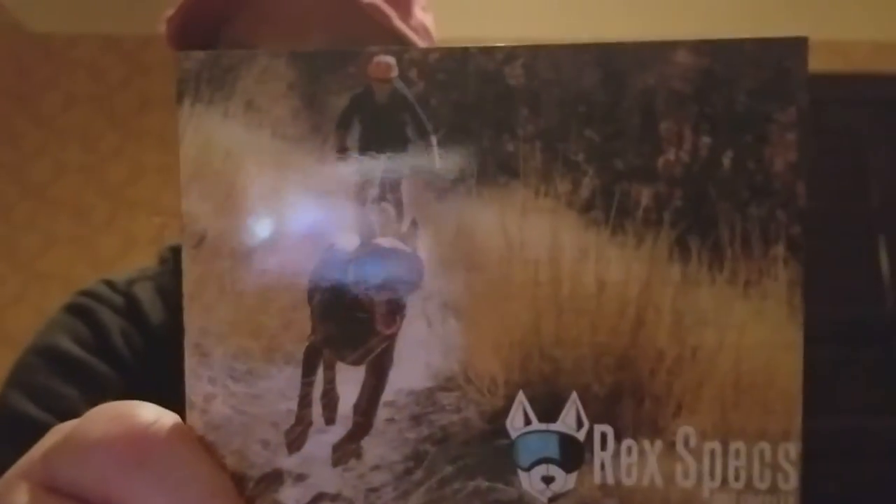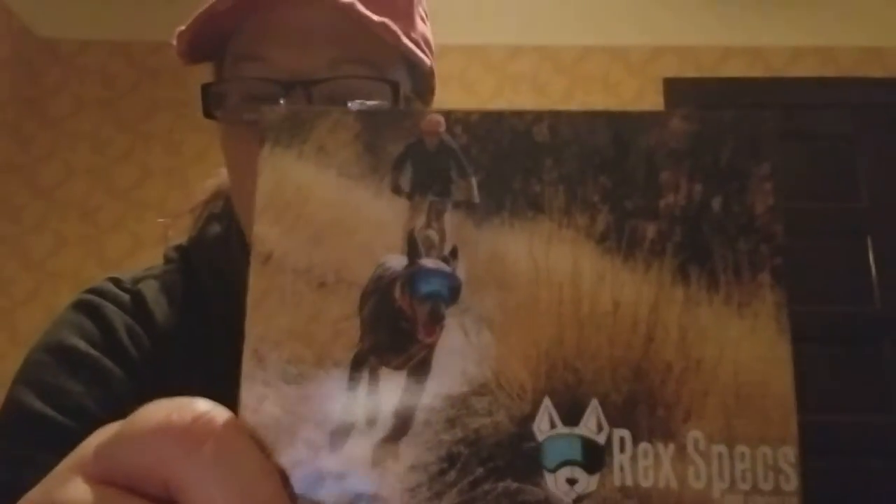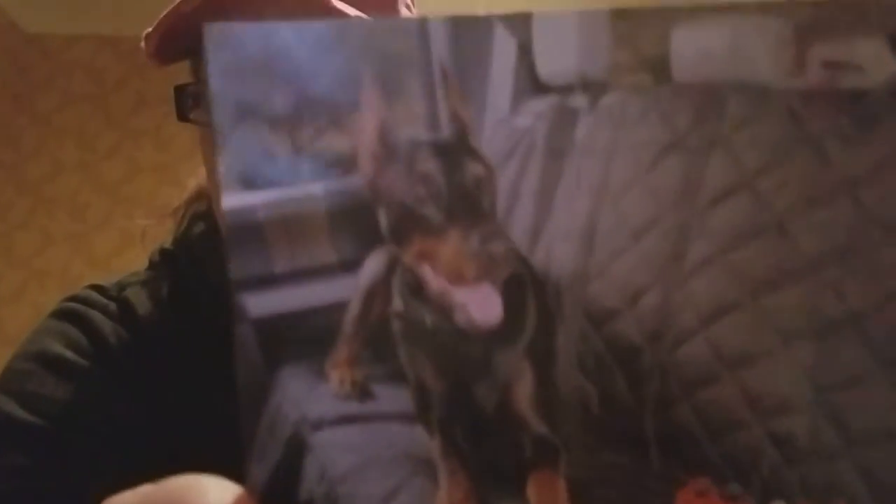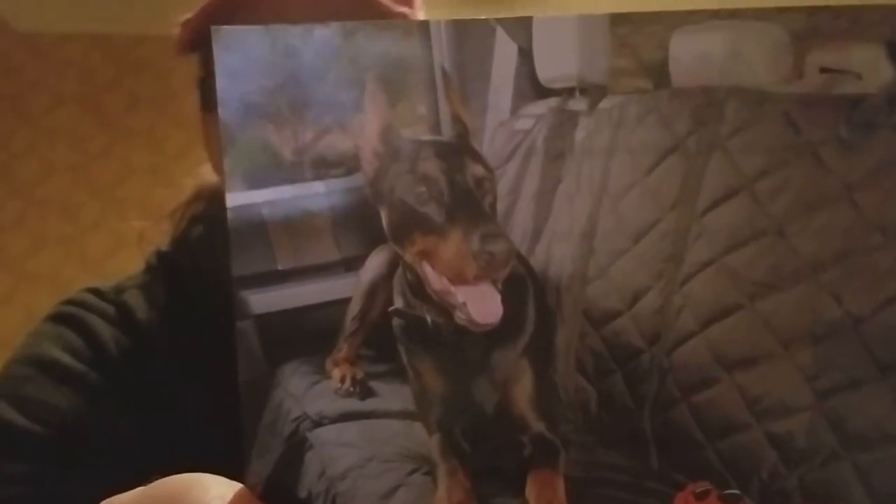This is RecSpec — these are for dogs that have visual problems. This is a 10% off coupon code with that company. They also sent us a raffle basket, a set of glasses. Kong — can't talk enough about Kong — here's a $2.50 off coupon. Peppy Pooch sent a 15% off coupon for canines. They also supplied us with two of these protectors for the cars, also with a 15% off coupon.